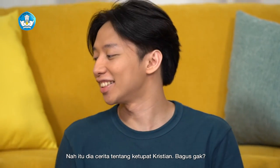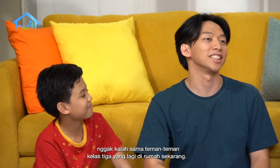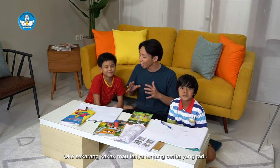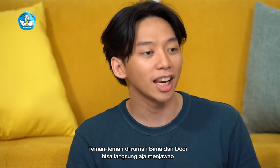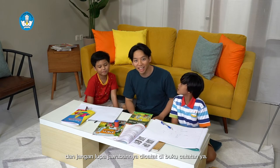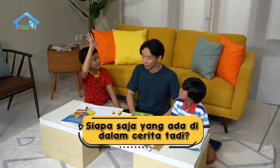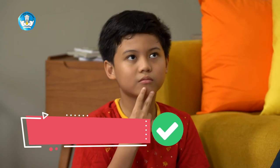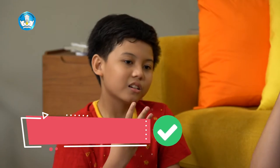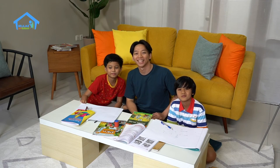Nah, itu dia cerita tentang Ketupat Kristian. Sekarang Kakak pengen tanya tentang cerita yang tadi. Pertanyaan pertama: siapa saja yang ada di dalam ceritanya? Kristian! Rida! Ayah Rida! Ibu Rida! Betul. Teman-teman di rumah gimana? Jawabannya betul juga nggak? Betul? Keren!